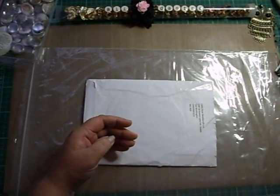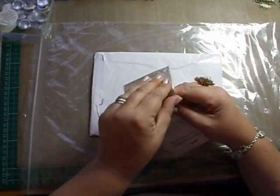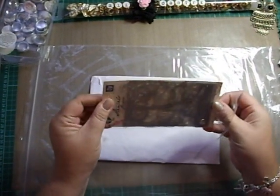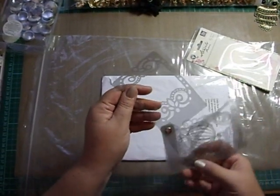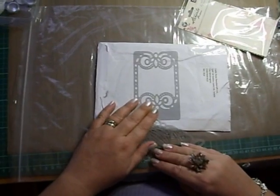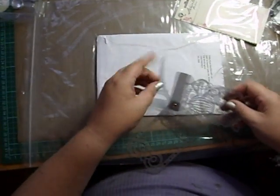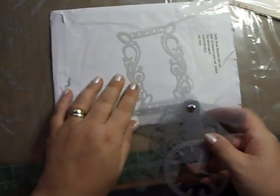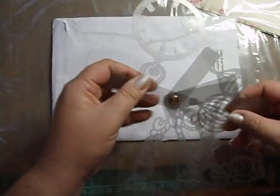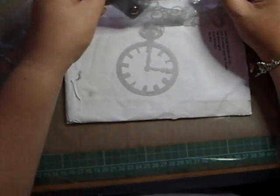I got some Prima stencils — I'll take these out to show you. So we have this one, we have the Eiffel Tower, and we have another frame. The clock — stopwatch, sorry — which is nice. I've got a Tim Holtz one but it's way bigger than that.